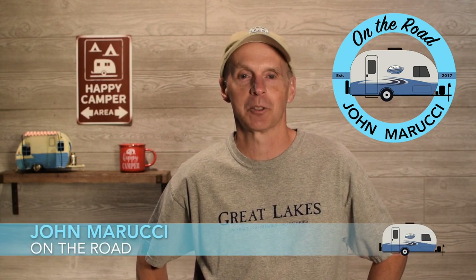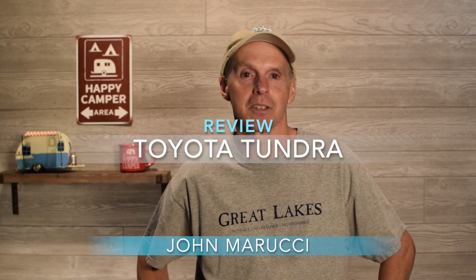In this episode, I'll talk about my experience with my 2017 Toyota Tundra over the past three years. These three years included several long-distance towing trips. The Tundra is regularly considered when people are making a decision to buy a half-ton truck for towing.